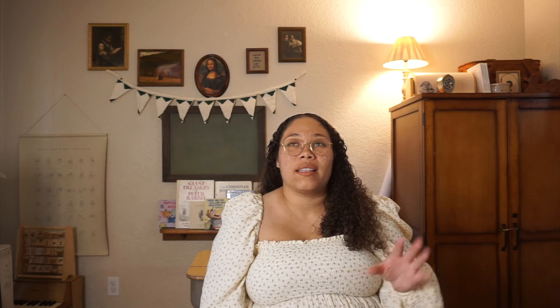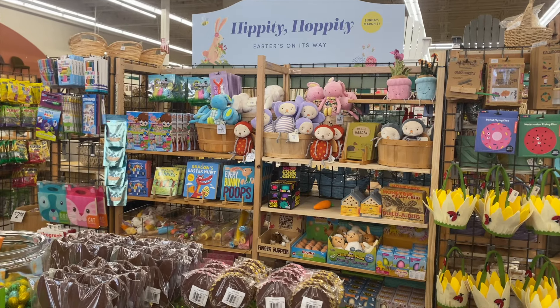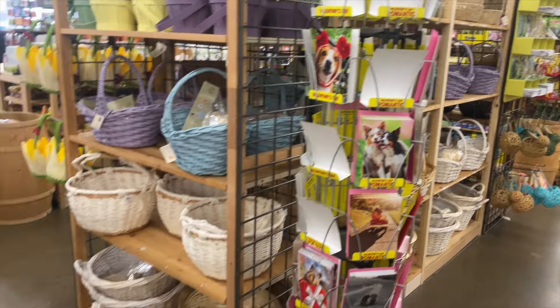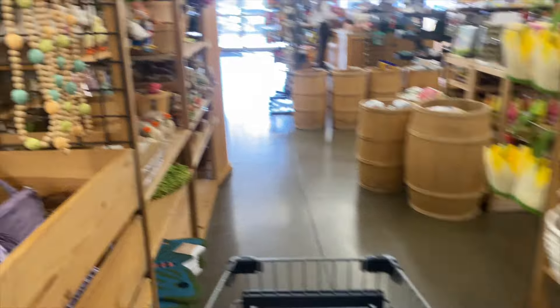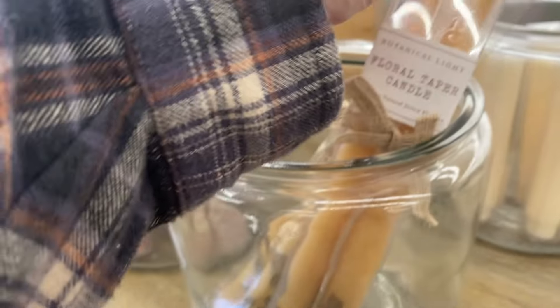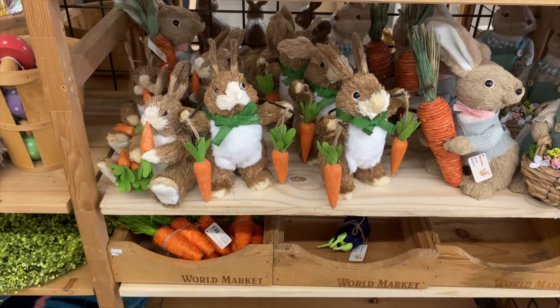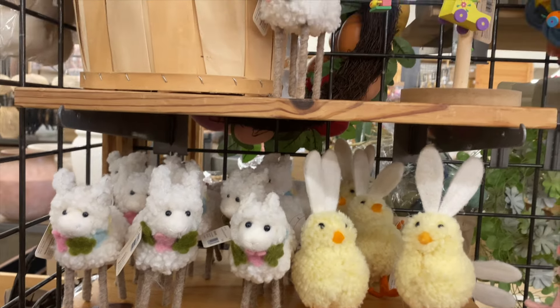I went to World Market to grab a few things to put in their Easter baskets. If you don't know what World Market is — they just have the goods. They have really good cute little things for Easter and Christmas; I go there for stocking stuffers. They have really cute home decor if you're into a more modern style. World Market is really cute and has a lot of good finds that I absolutely love.